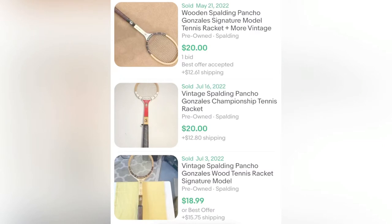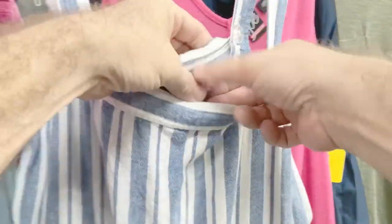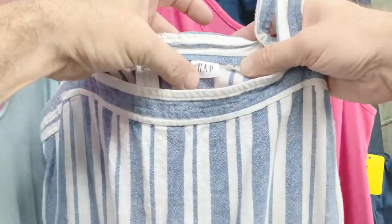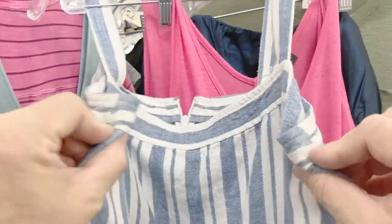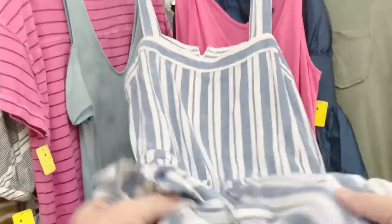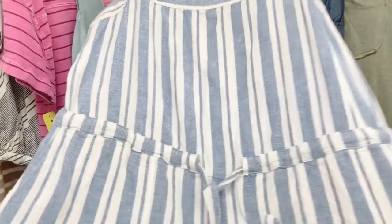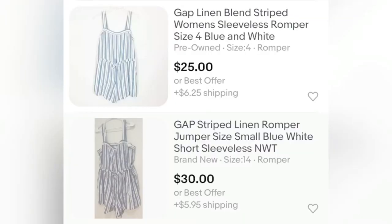The only thing is that the shipping cost is going to be a little high because it was over a pound and it's quite long. Back to clothes — Gap is a brand that does really well on eBay. It's a super common brand so sizing shouldn't be an issue, and the retail price on stuff like this is usually pretty high. I found one for sale that still had its price tag on there — $59.95 — which gives me a really good idea of how much I should list it for.